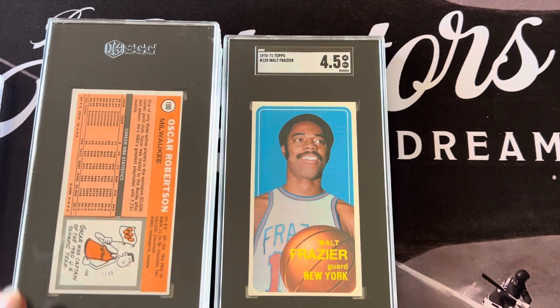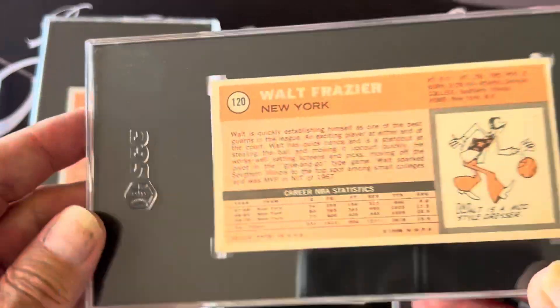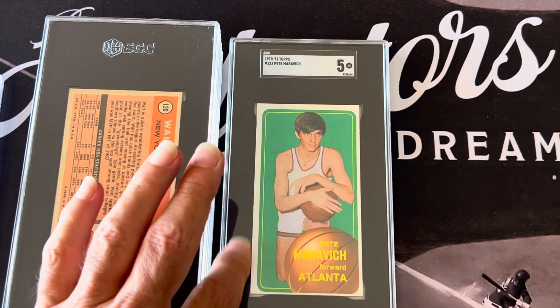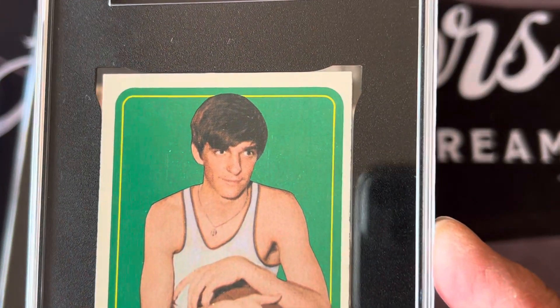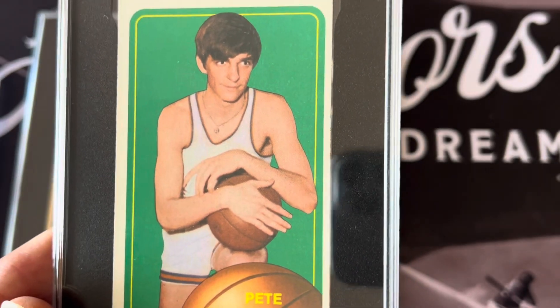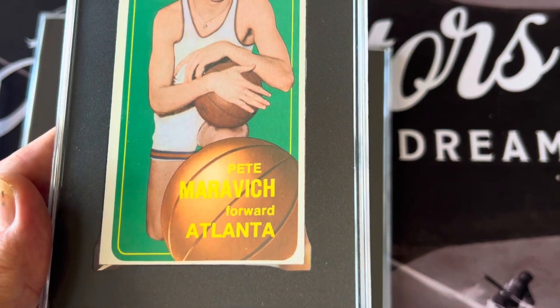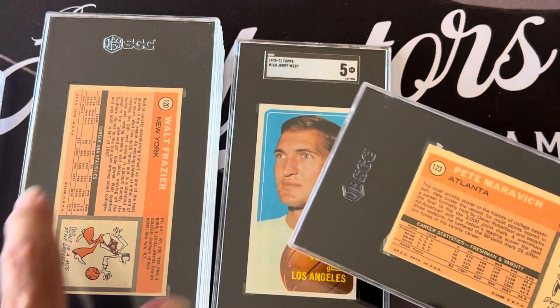And you've got Walt Frazier — all these are the better cards from the set that I had graded, again in numerical order. Number 120 is Walt Frazier for the Knicks. You can see the backs — nice condition. And here's the big one in the set: Pistol Pete. My Pistol Pete is just off-centered like most of the cards, but sharp — look at the corners on that. It's a beautiful Pistol Pete Maravich with a little bit of that rough cut because it came right out of the pack. It's just super sharp, just off-centered because centering is just impossible on these.